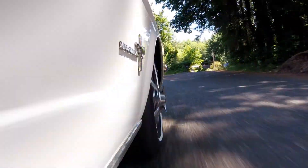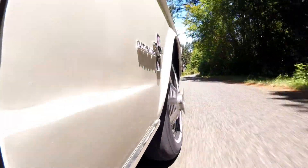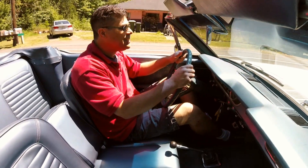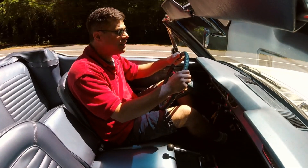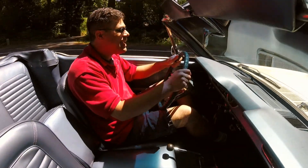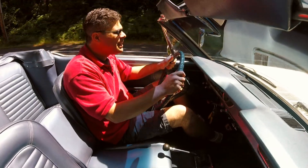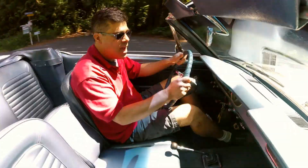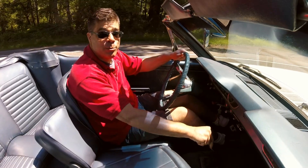Let's talk brakes. This car has four-wheel manual drum brakes. That doesn't mean it doesn't stop — drum brakes actually work really well and have been used for decades. It just means you need to give a little extra pedal. Going almost 50 miles an hour — I'd say that stops pretty well.